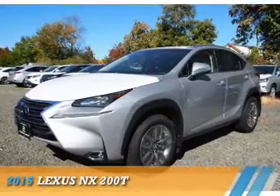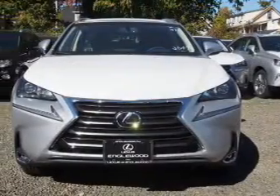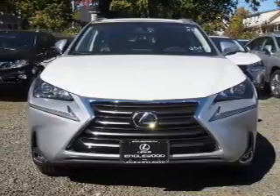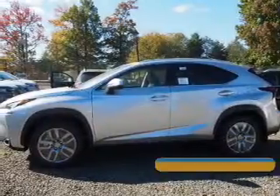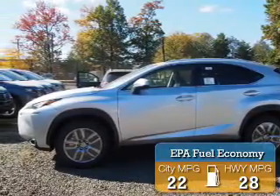Presenting the 2015 Lexus NX200T. It's powered by all-wheel drive, a two-liter, four-cylinder engine, and an automatic transmission. Great fuel efficiency saves you money by requiring fewer trips to the gas station.